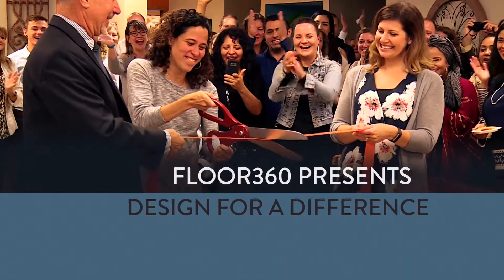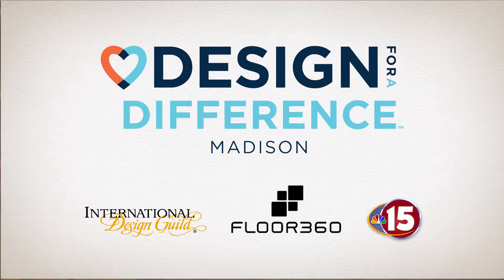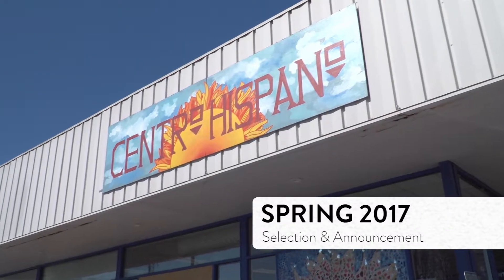Each year, Design for a Difference selects a local charity to receive a free space makeover. Sponsored by the International Design Guild, Floor 360 and NBC15, the 2017 recipient was Centro Hispano.